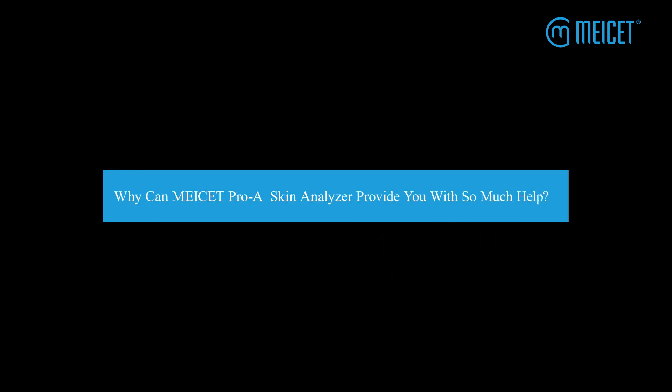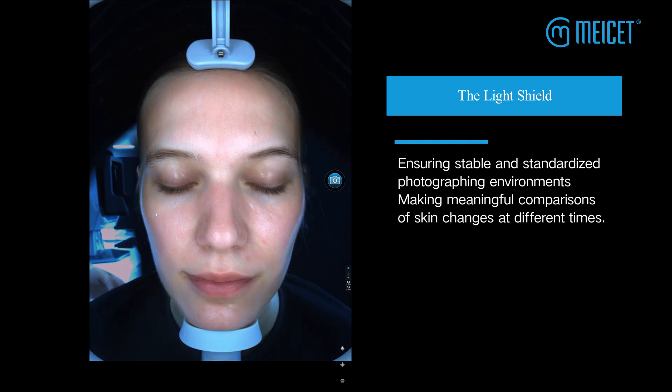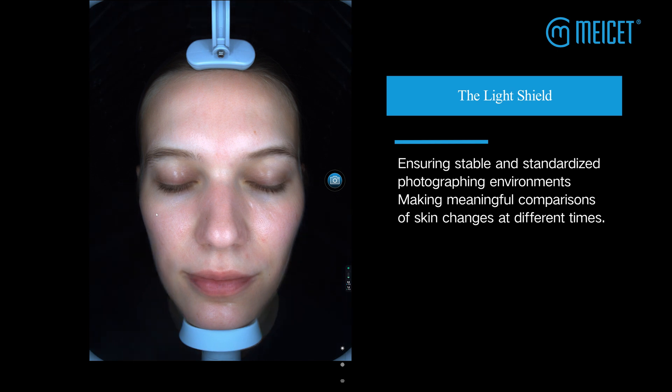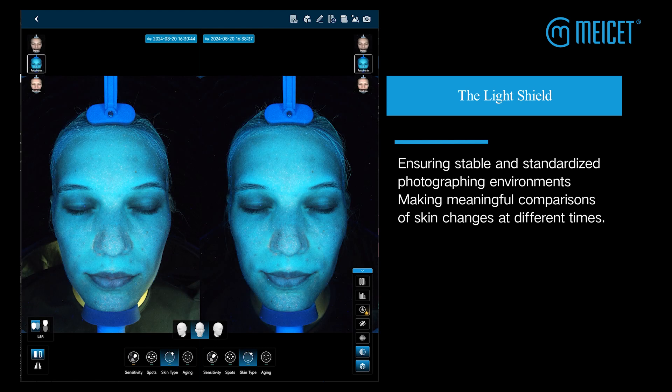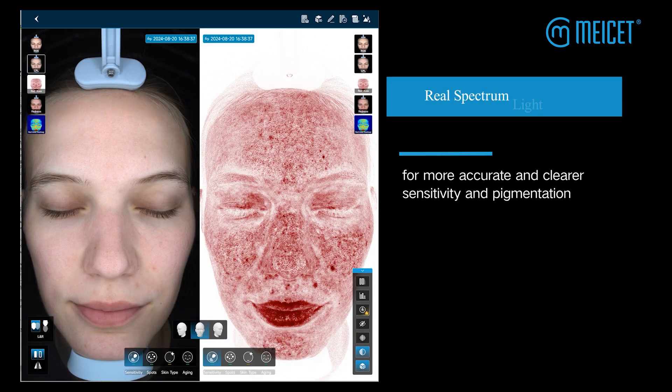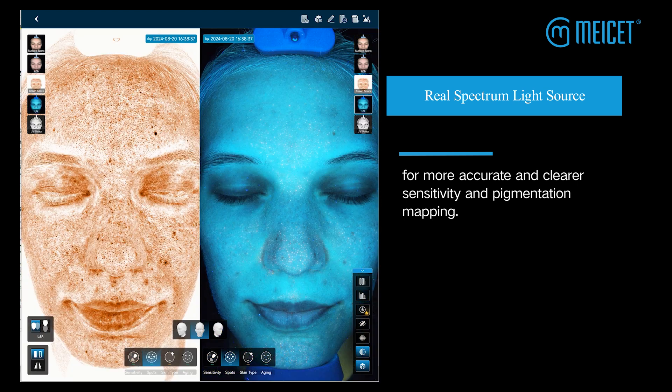Why can MyCet Pro Skin Analyzer provide you with so much help? The LightShield ensures stable and standardized photographing environments, making meaningful comparisons of skin changes at different times. The Real Spectrum LightSource enables more accurate and clear sensitivity and pigmentation mapping.